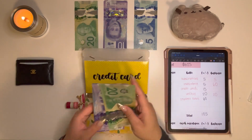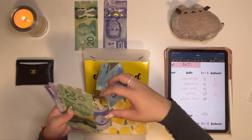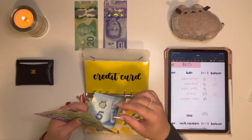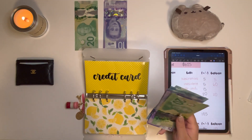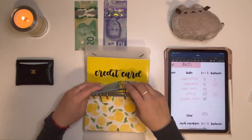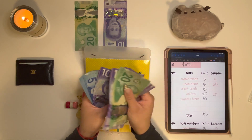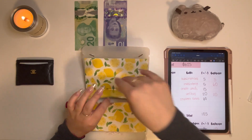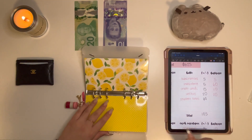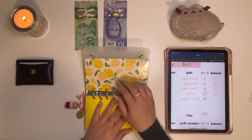Credit Cards is getting $15 as usual. Last video I tried to explain what my Credit Cards envelope is for, and the word I was looking for is buffer — so thank you Lauren for reminding me. This is basically a buffer. Credit Cards now has $110. I also considered taking money out of my Credit Cards envelope to pay for my iPad, but ultimately I just decided to take the money out of my bank account.